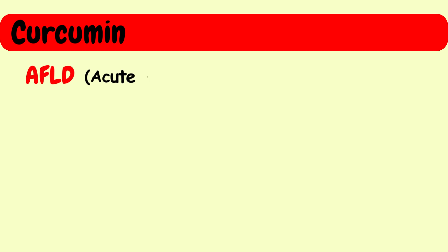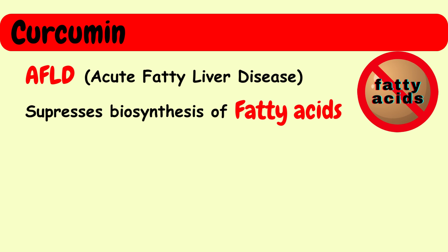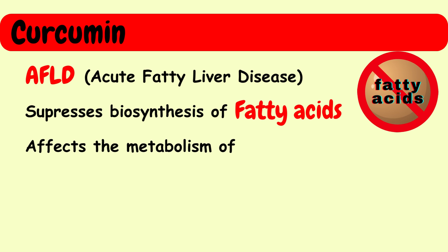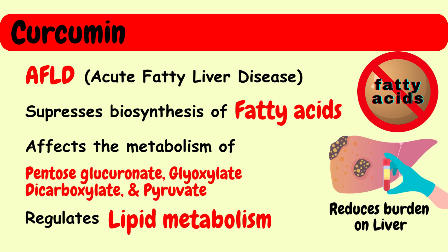In cases of AFLD, curcumin suppresses the biosynthesis of fatty acids and affects the metabolism of various compounds such as pentose glucuronate, glyoxylate, dicarboxylate, and pyruvate. This contributes to the regulation of lipid metabolism and reduces the burden on the liver.